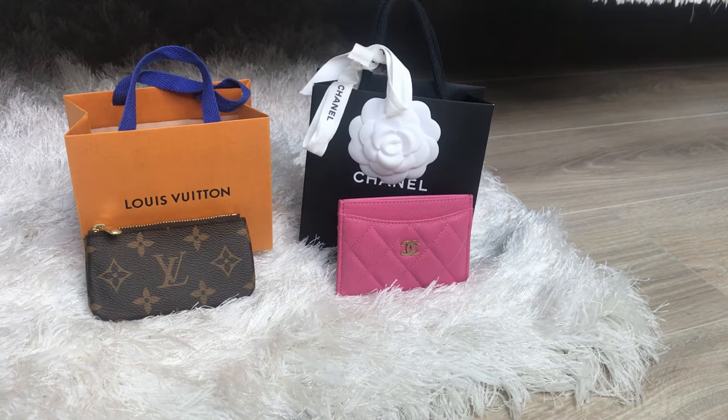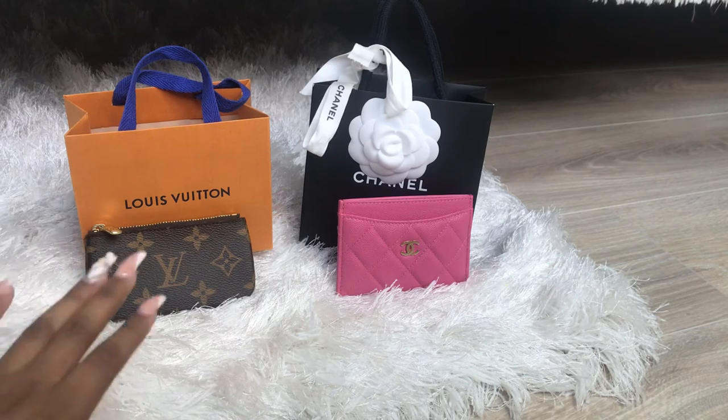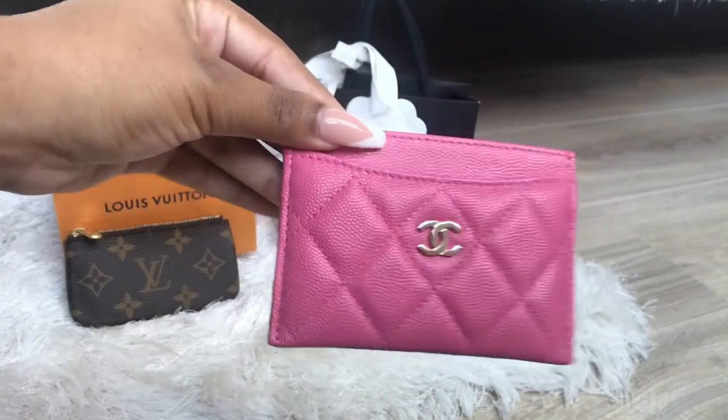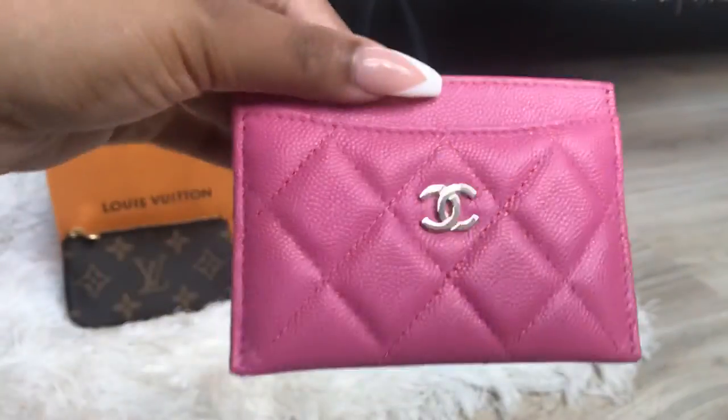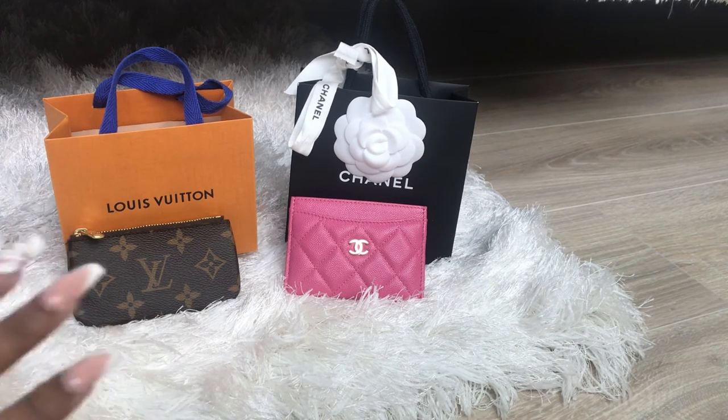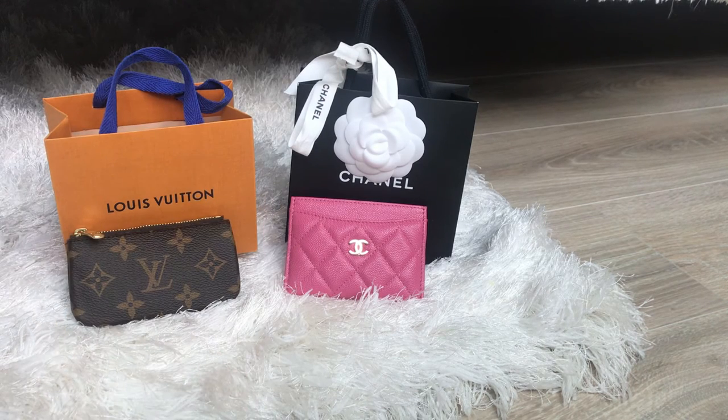So it's all about which one fits your lifestyle. If you have a budget and want to spend under $300, then it's the key pouch clay for sure. If budget isn't a concern, it's about which card holder style appeals to you and fits your needs. I love them both — they both give me that 'wow' feeling. I love this Chanel piece because it's my first Chanel and I love the color. It's my first colorful SOG. I bought the LV first and then the Chanel.